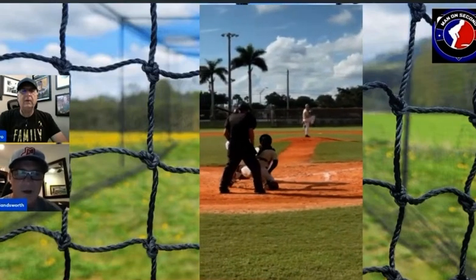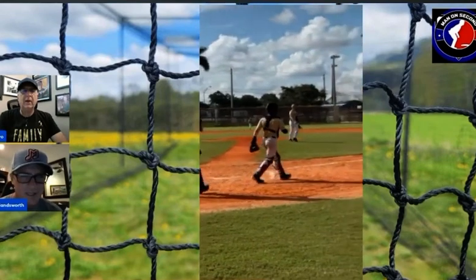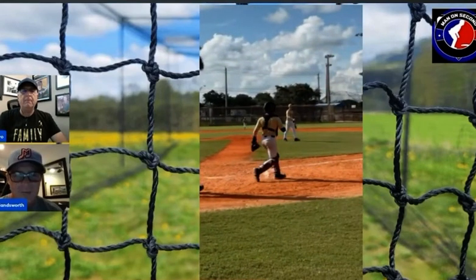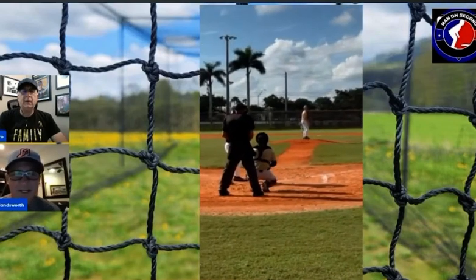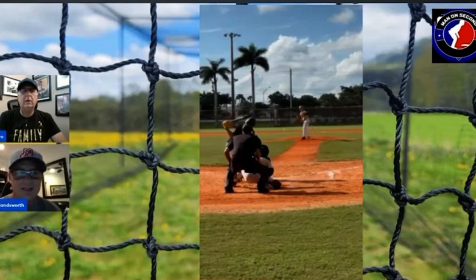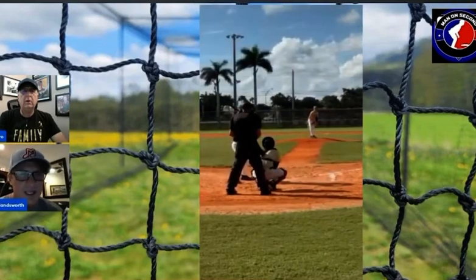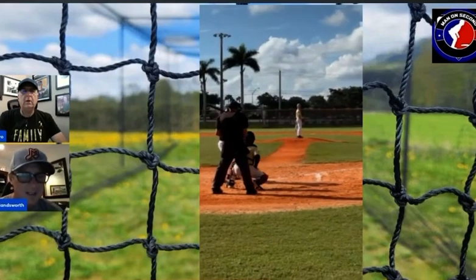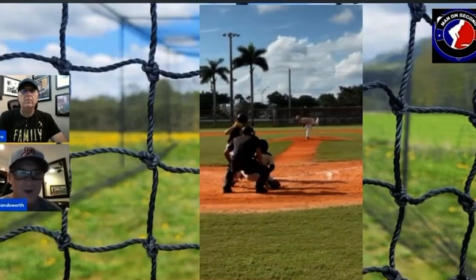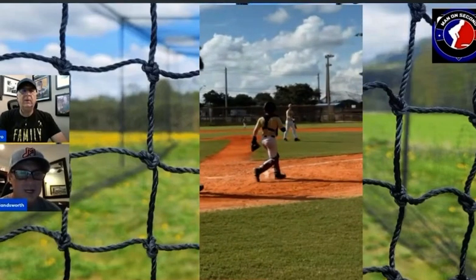This is a young man — a sophomore in high school — so the sky's the limit. I'm a firm believer: I love kids that learn how to pitch early, and then we start to develop their strength as they move along. Spin rate is something that's going to come along; he's not going to have a ton of it right now as he's still maturing into his body.